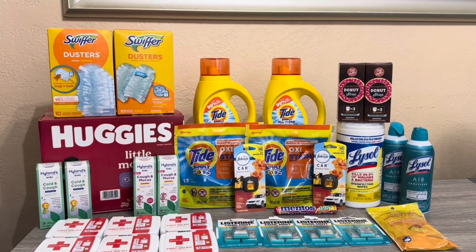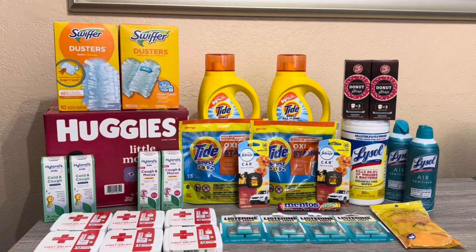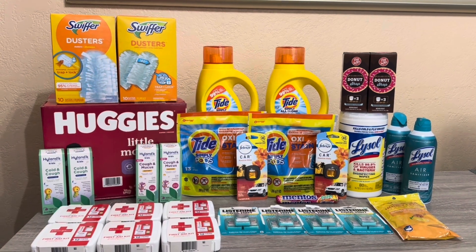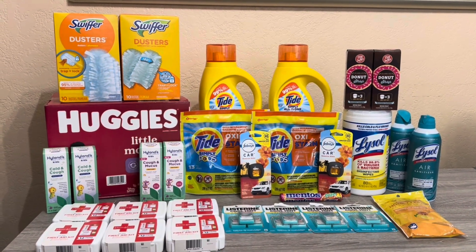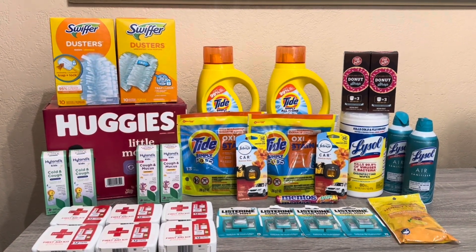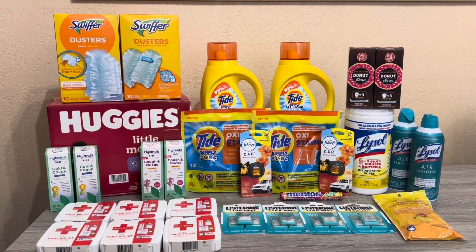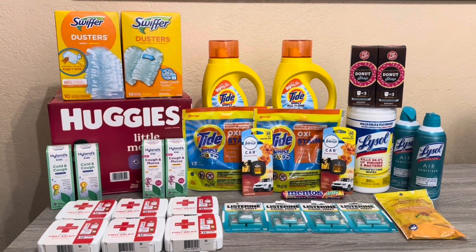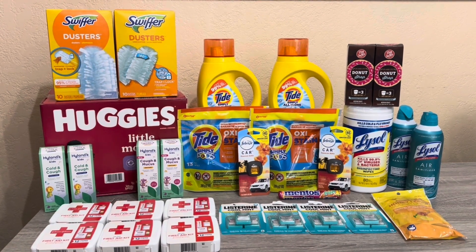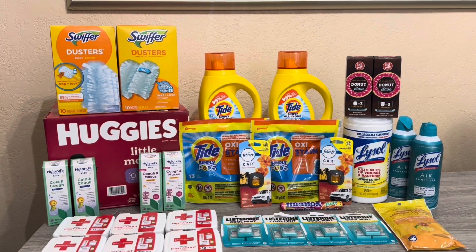That's all I have for Rite Aid today. I do plan to go back later in the week and hopefully have another video. Let me know what deals you're doing so maybe I can try those too. I also hope you enjoyed the story time. I've been aware of coupon fraud before, but this is the first time I've actually experienced it in my area. When people duplicate internet printable coupons it really hurts us genuine couponers.